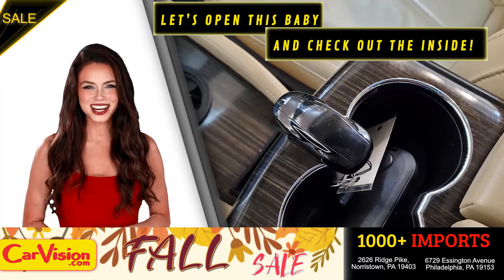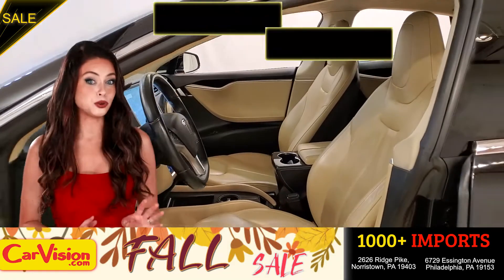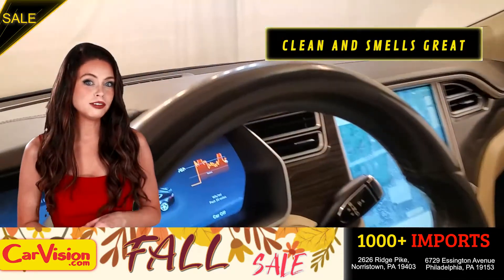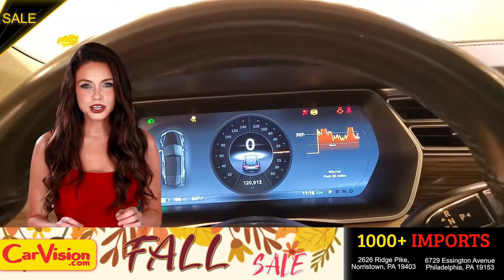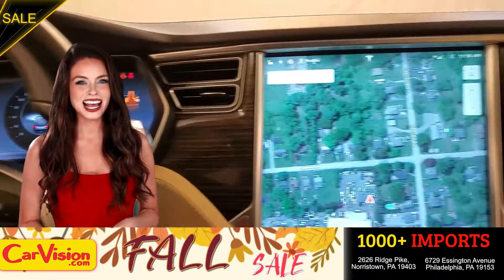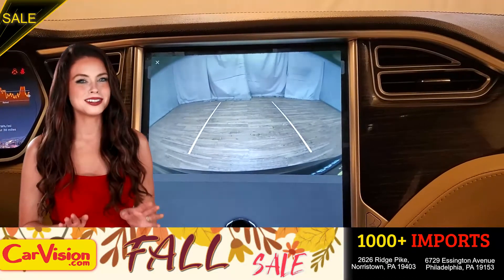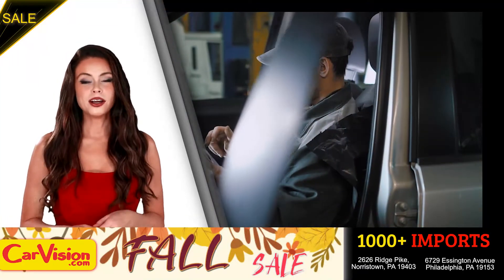Let's open this baby and check out the inside. The car is extremely clean and smells great — great space to put your coffee, cell phone and wallet. The first thing you'll notice is the unique and classy signature dashboard of this automaker. Great finish, sleek and smooth. You can see the car is in great shape.